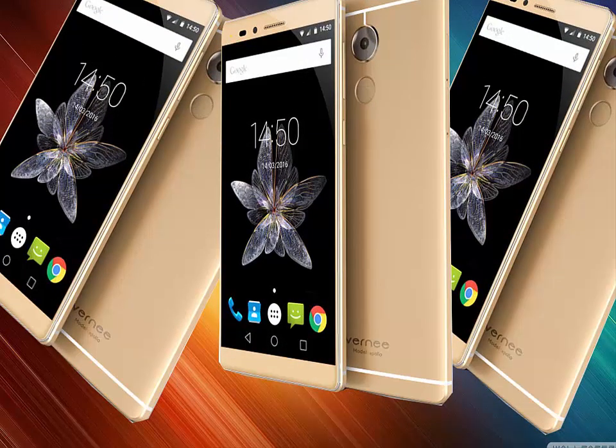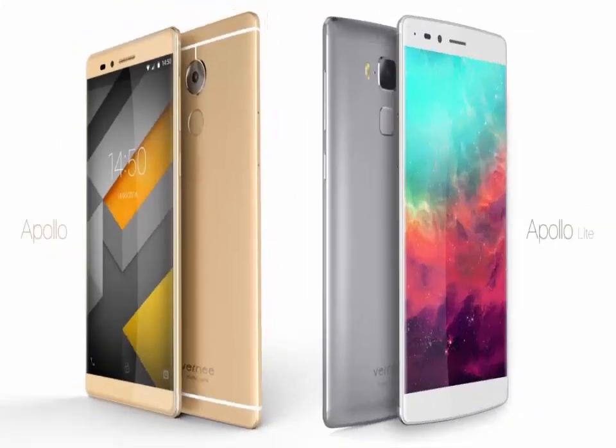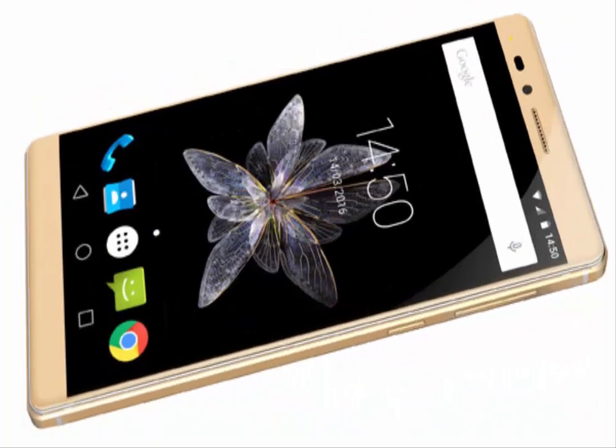Vernee Apollo. Vernee Apollo specs include a powerful MediaTek Helio X20 Deca-Core chipset, Force Touch tech, a fantastic set of 21MP Sony rear plus 8MP front snapper, a USB Type-C port, 128GB ROM, 6GB RAM, and Android 6.0.1 Marshmallow OS. What makes it more special is the Vernee Apollo price set at $399.